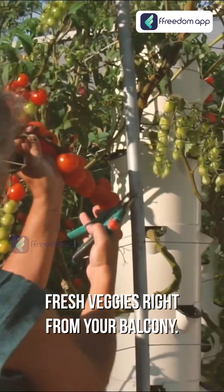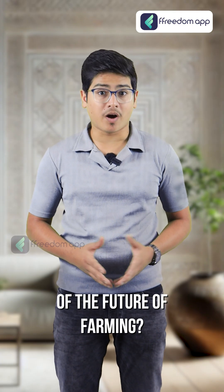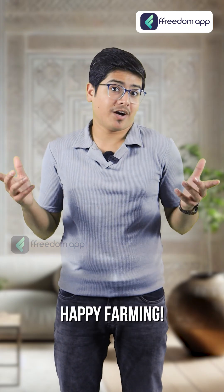Imagine harvesting fresh veggies right from your balcony. Will you be a part of the future of farming? Let us know in the comments below. Happy farming!